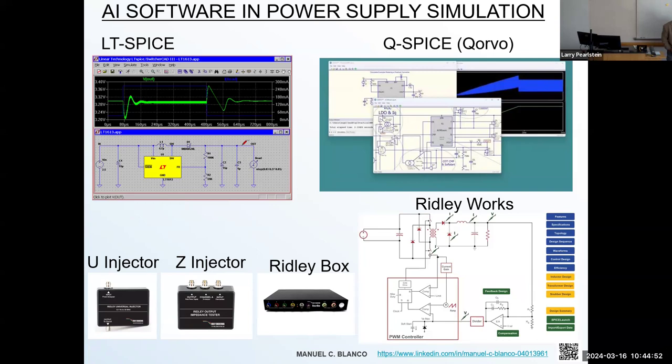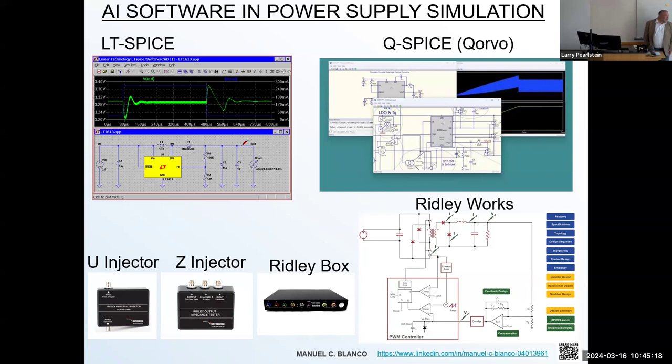And here is Ridley Works, which takes it a little step further. It concentrates on switch mode power supply designs — you can create symbolic symbols based on the topology you choose, and then export what you've created and run it in LTSpice. LTSpice then does the heavy mathematical number crunching to get to a convergent point and make sure the plant is not oscillating.